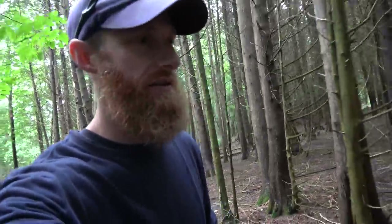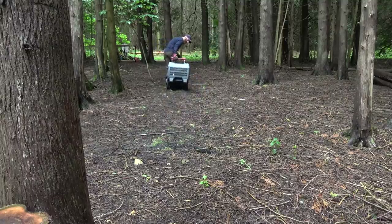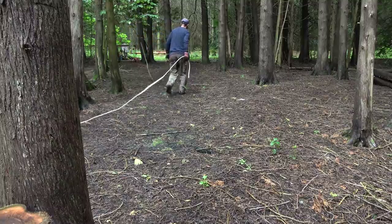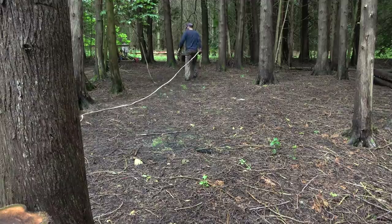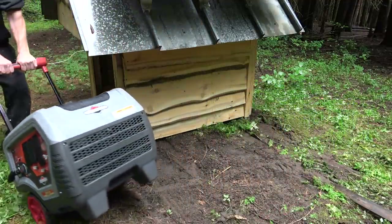Alright you guys, that's it — job done, or at least one of the jobs done. We've got the doghouse up here in the opening where the sun is, where it belongs, all ready to go. And then we'll have our gas-powered generator down in here, ready to go for heavy loads.